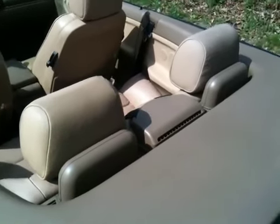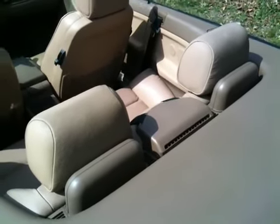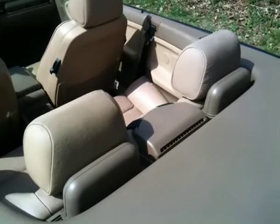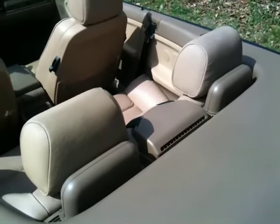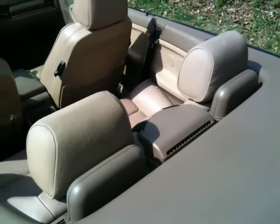This car also has the rollover protection system. In the event that the vehicle does roll over, these posts behind the rear headrests will shoot up and act as a barrier between you and the road.